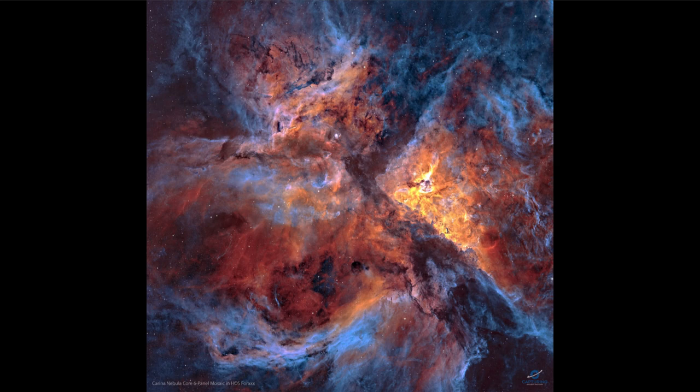Looking toward the core, you can see that the central region is the brightest. We're seeing a lot of dust and material being expelled outward by the very young and extremely massive stars that are present there.